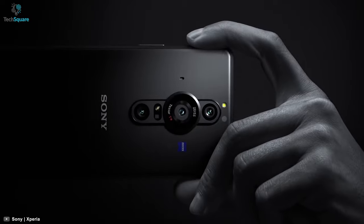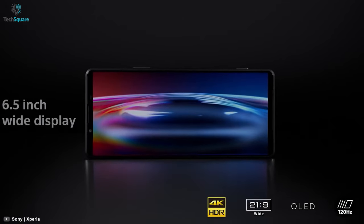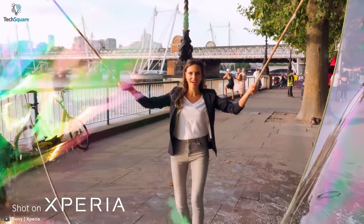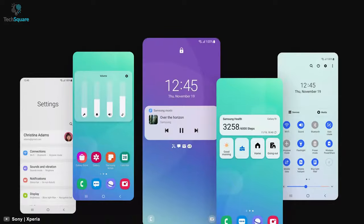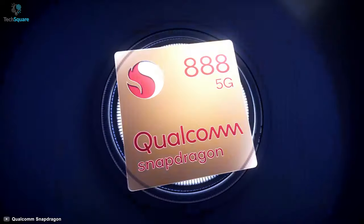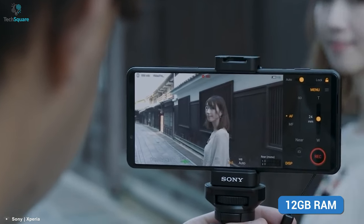A phone focused on camera wouldn't be complete without a good display, and the Xperia Pro-i comes with a 1-billion-color OLED 4K display with a 120Hz refresh rate, which helps pop all the colors and motions perfectly. In terms of software, it runs Android 11 with a Qualcomm Snapdragon 888 octa-core processor, an Adreno 660 GPU, and 12GB of RAM.